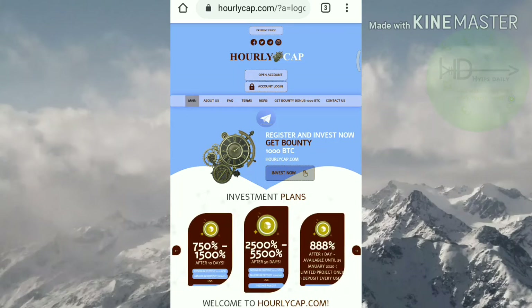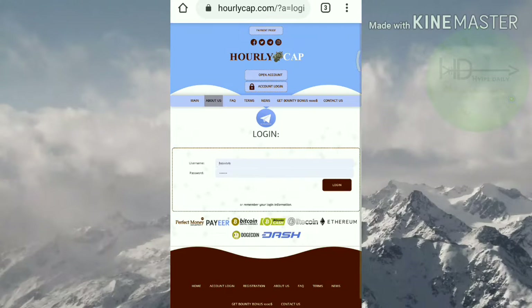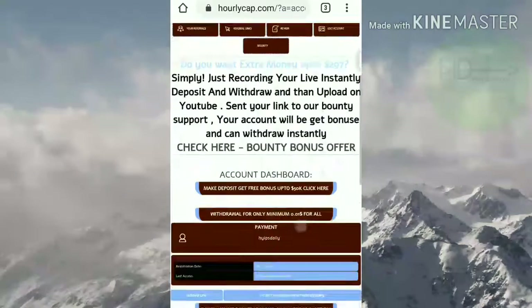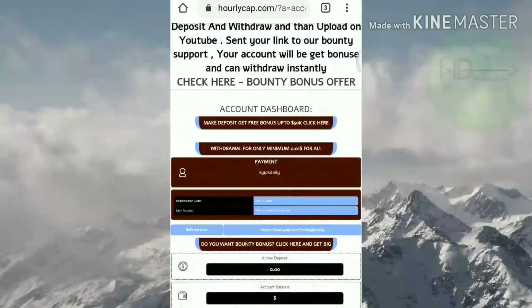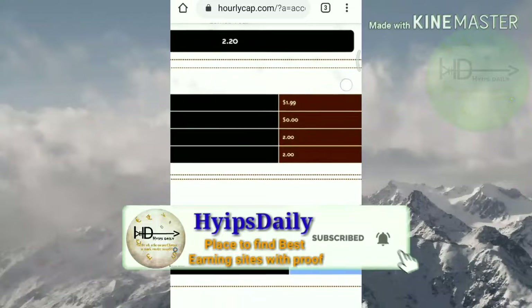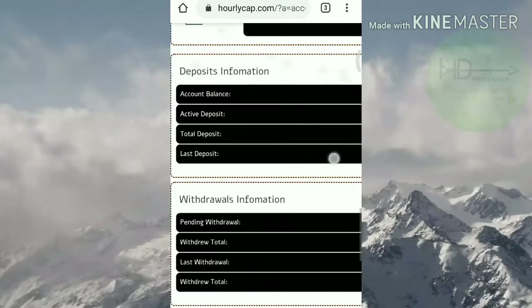Now I'll try to log in to my account to show you a live withdrawal. After hitting login, it redirected me to the login form. I entered my username and password and hit login — it redirected me to the account dashboard. You can see my account balance is $1.99.